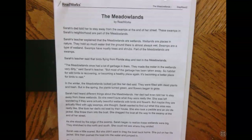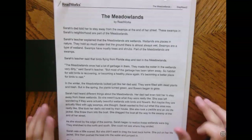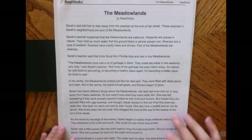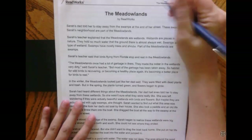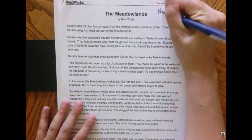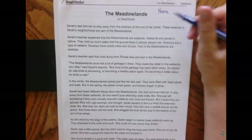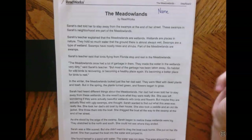Alright guys, today we're going to read the story The Meadowlands. It is about a page and three-quarters and we have four story questions based on the text. Before you begin, make sure you put your name somewhere on this so that way if you forget to return it back in your folder we know who it belongs to. Okay, so here we go.